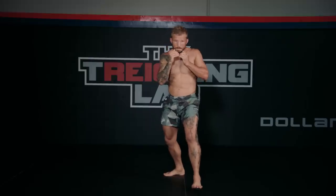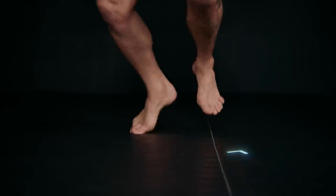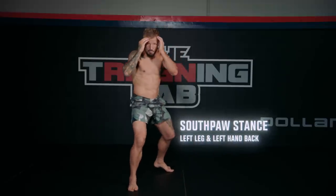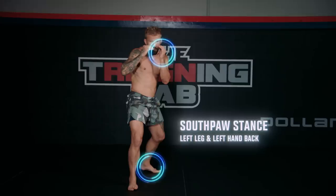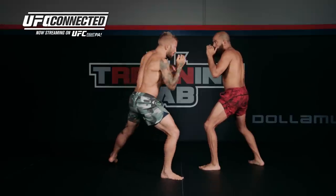If I'm in an orthodox stance, my right leg is back, my right hand is back. You hit your feet and switch really fast. Use that momentum of coming forward and switch to southpaw. I'm using it to get a new angle, getting yourself off the tracks, getting your foot outside, and confusing your opponent.